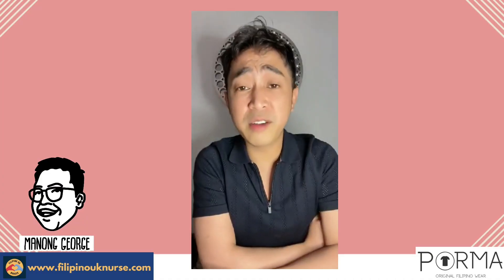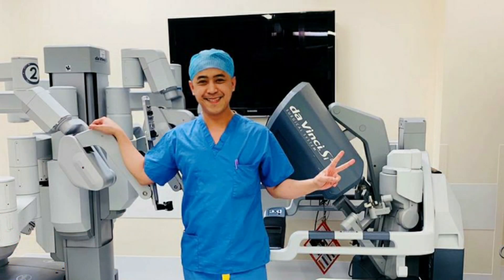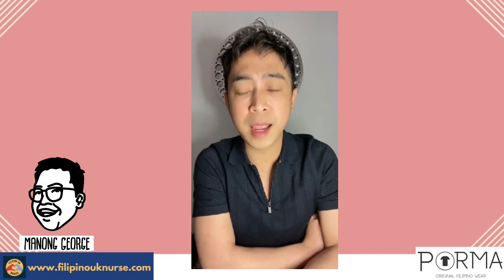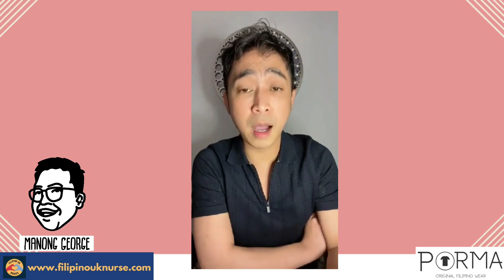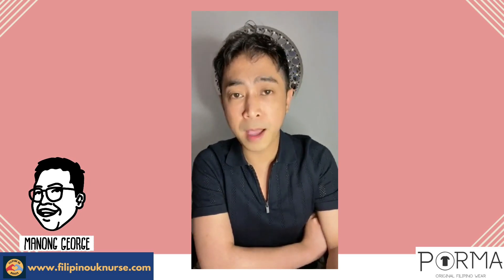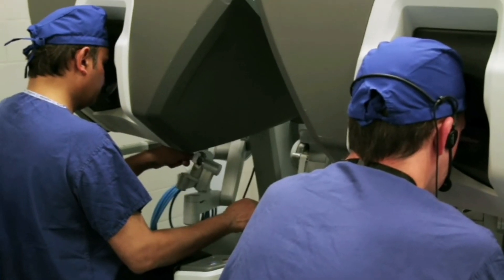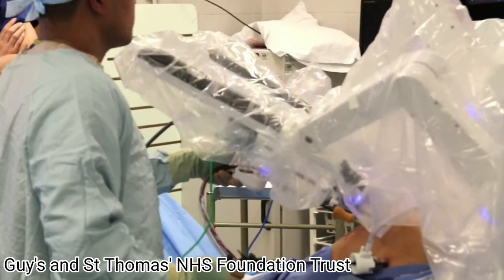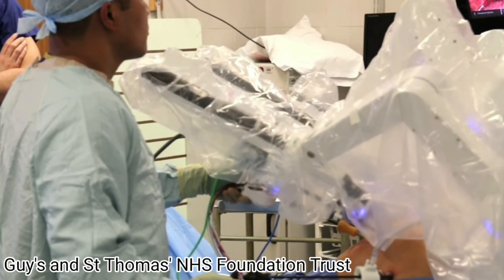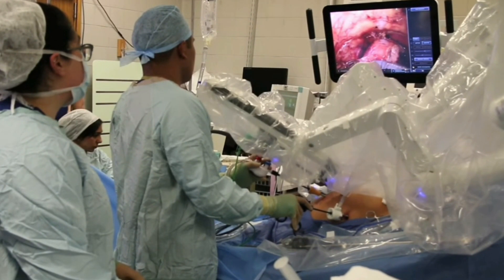So just a brief overview of robotic surgery: it is designed to facilitate surgery using minimally invasive procedures, so it's nothing compared to traditional open surgery. The robot is controlled by the surgeon from the console, so whenever you see the surgeon doing robotic surgery, it seems like he or she is playing a computer game. The advantages of this would be for patients...